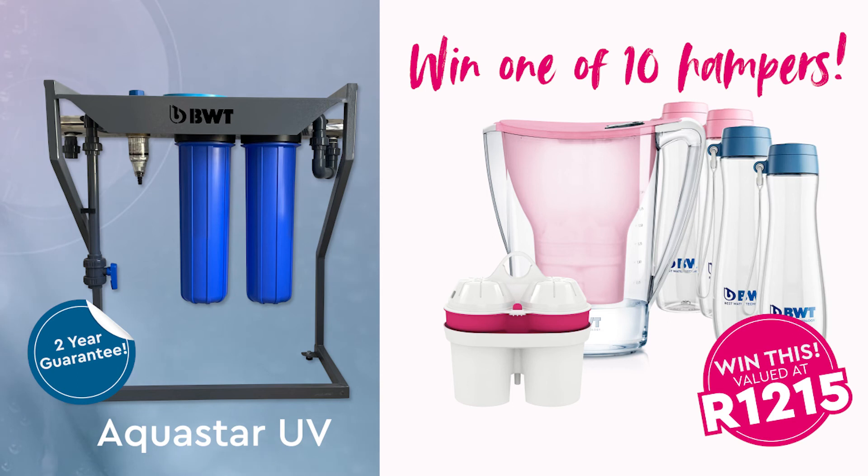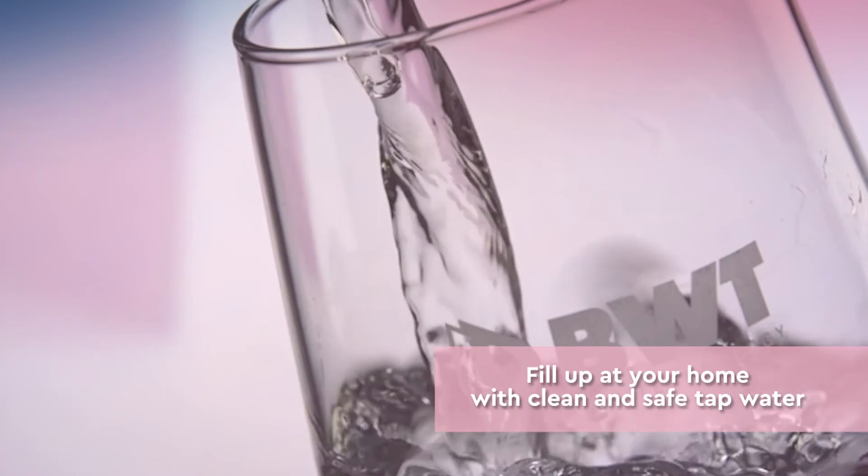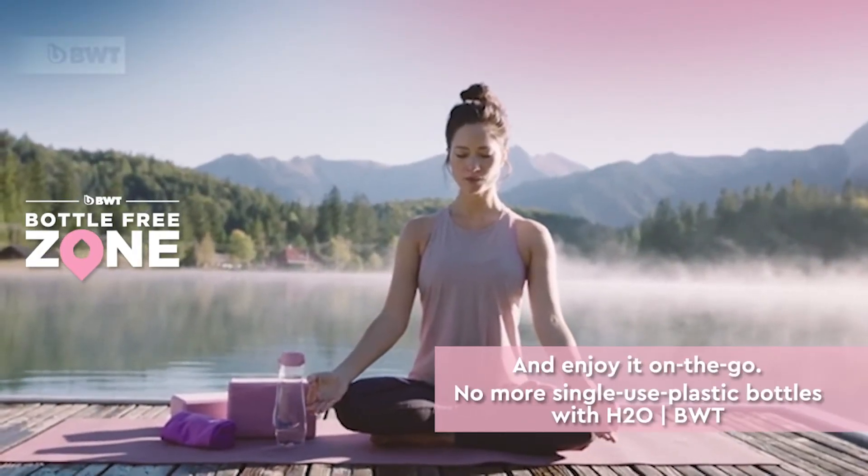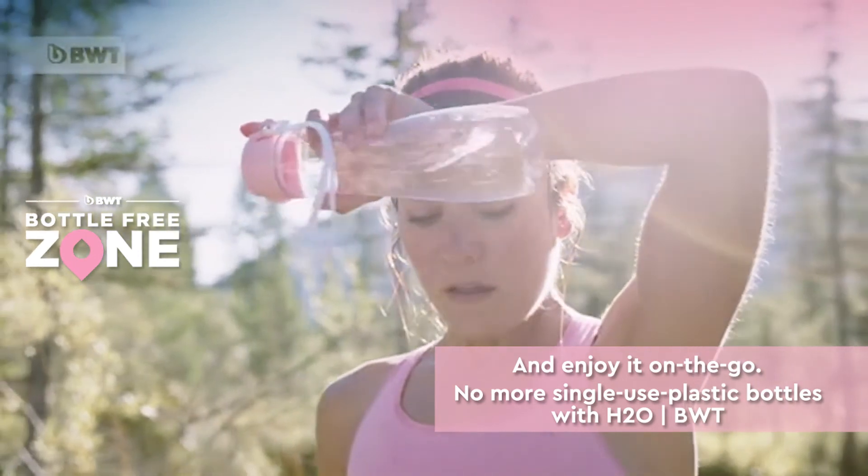The hamper also includes 4 BWT Triton water bottles. Fill up at home with your clean and safe tap water and enjoy it on the go — no more single-use plastic water bottles with H2O BWT.